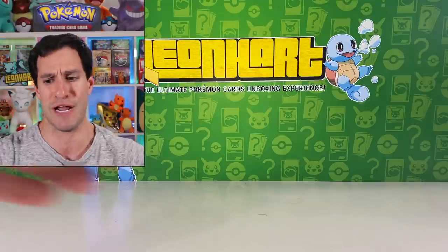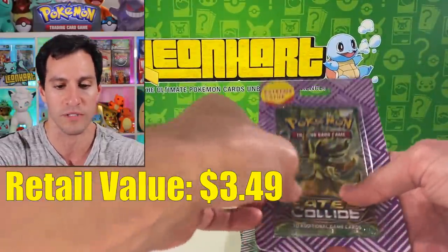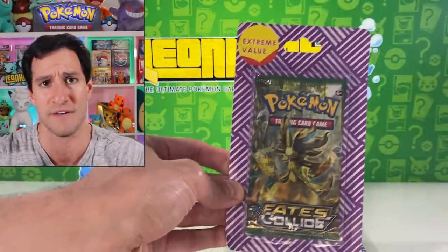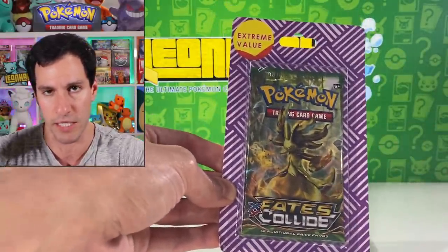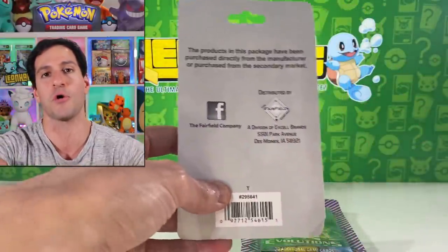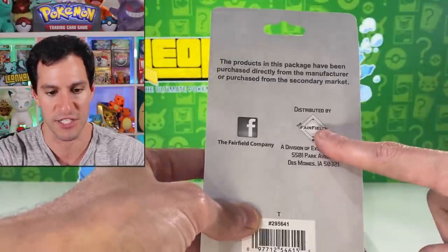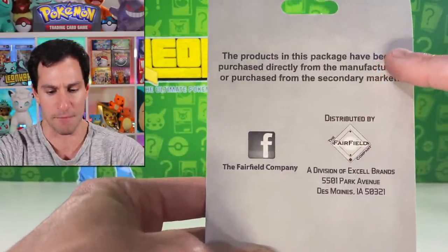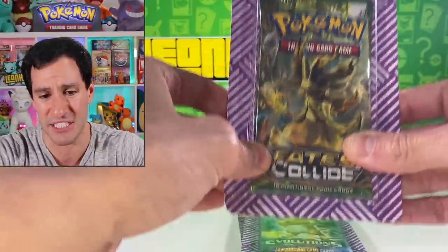These are the Extreme Value Blister Packs from Target — seemingly very colorful, bright, fun, and vibrant. These packs go for around $3.49, which is apparently extreme value. They're made by the most infamous company of them all — the Unfairfield company. If you see that logo, run away as fast as possible, because the products in this package have been purchased directly from the manufacturer or from the secondary black market.